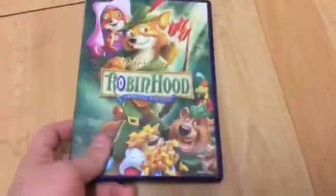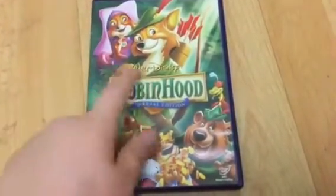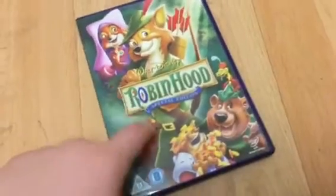I haven't done this for about three weeks — it's a Disney DVD update. I only got one in this video, which I got from CEX, and it is Disney's Robin Hood Special Edition.